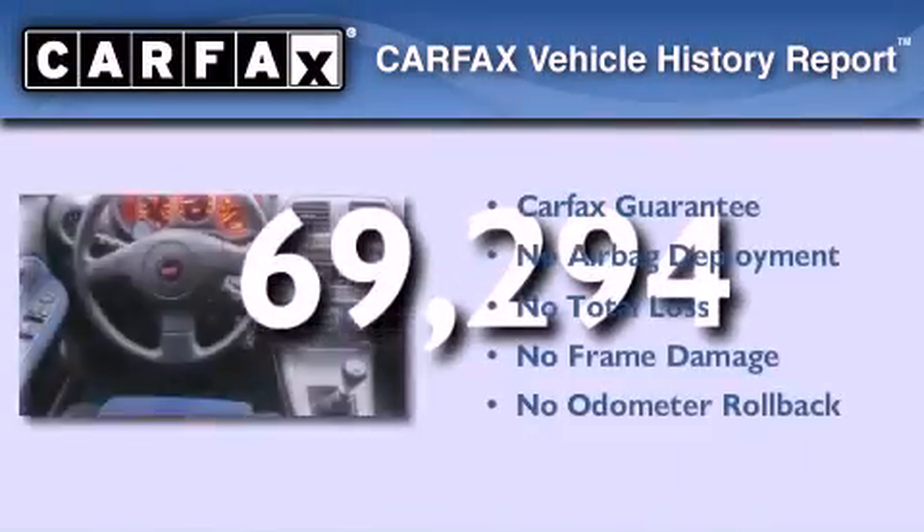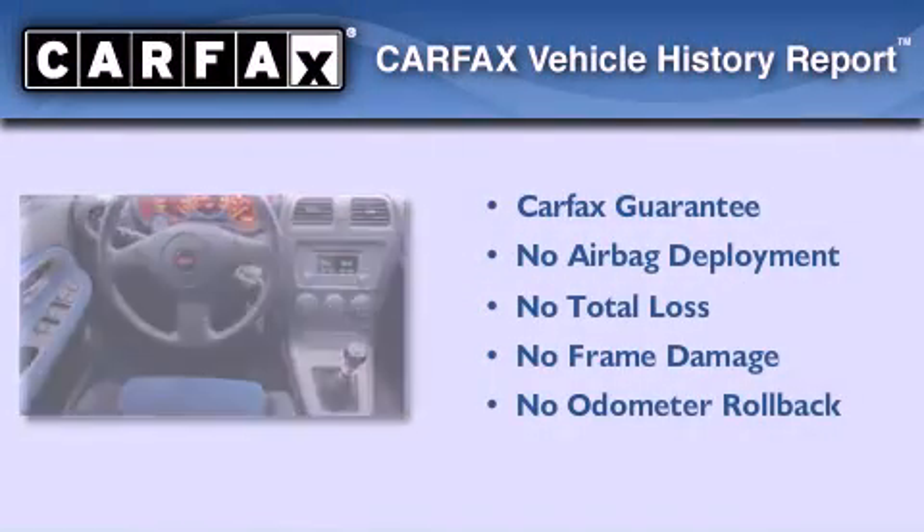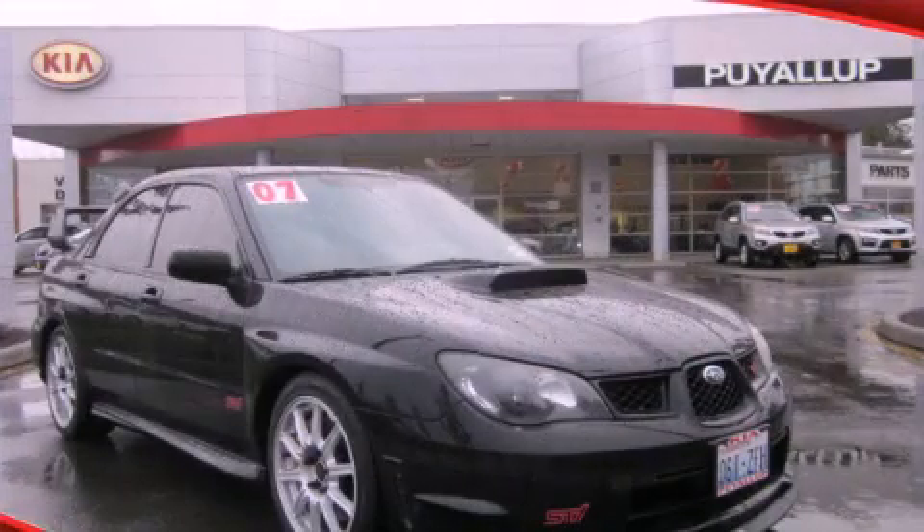Not to mention that this Subaru qualifies for the Carfax Buy-Back Guarantee. Please call today to reserve this vehicle for a test drive.